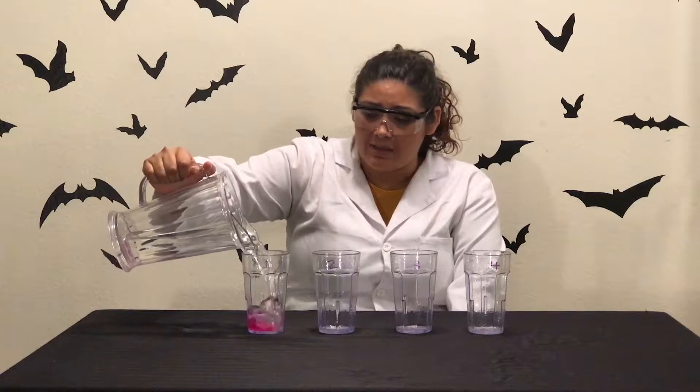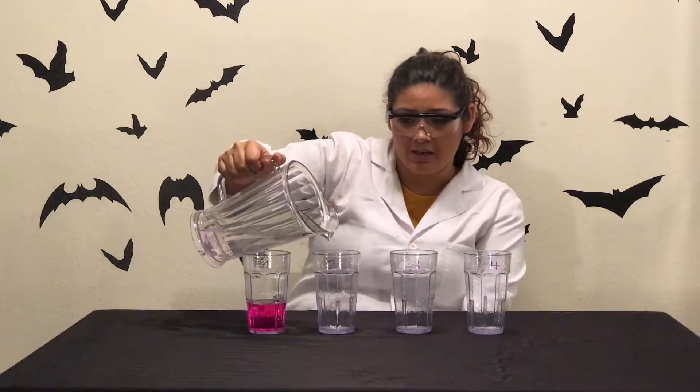The other day I was thirsty and decided to get a drink from this pitcher, but every time I would pour it out, I'd get a different drink. Sometimes I would get pink lemonade, sometimes I would get water.